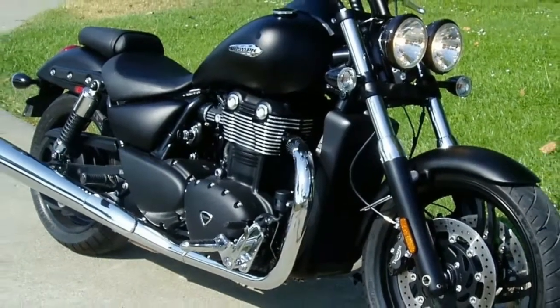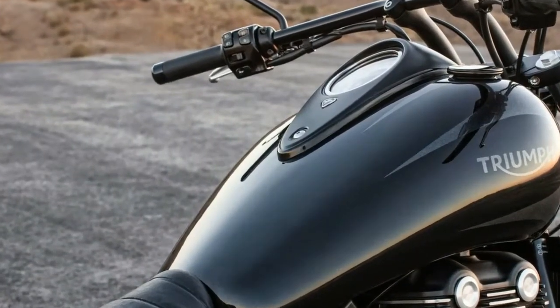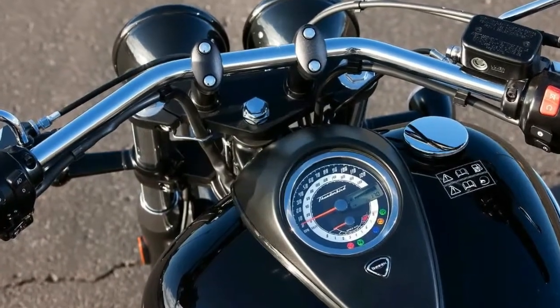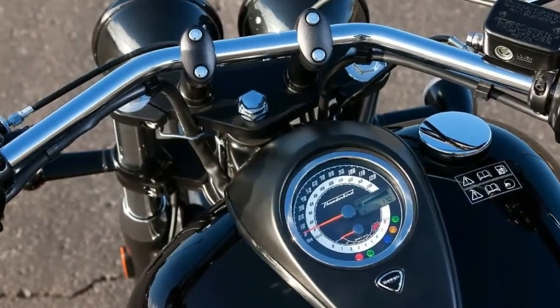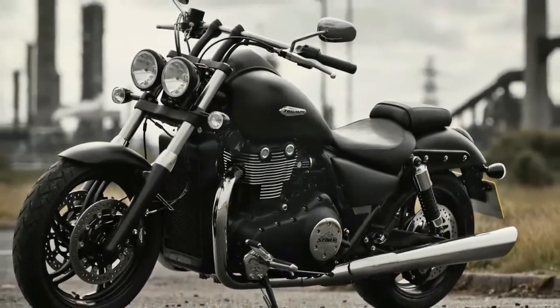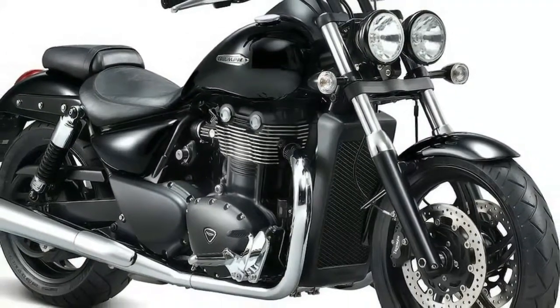The Speedmaster, meanwhile, gets more aggressive, adding a 19-inch cast aluminum front wheel with single-disc brake and skinny tire for a more chopped, hot-rod look. Ergonomics also get tweaked for the 2011 model year, with the low 27-inch seat height married to new, wider handlebars that bring a new riding position.